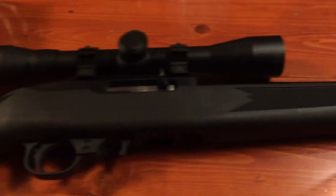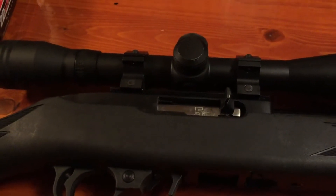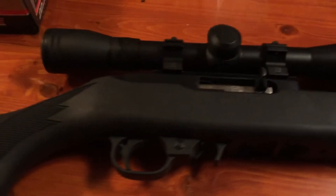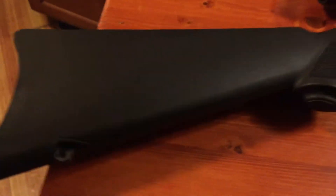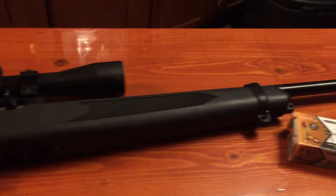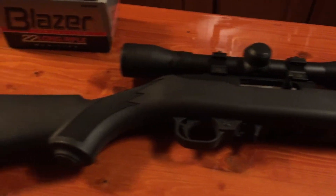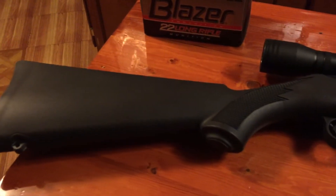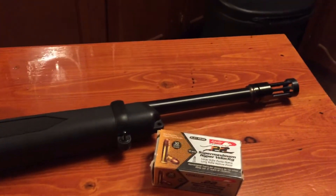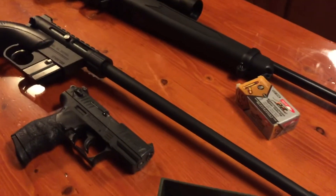Semi-auto, very accurate gun. You could put sights on it, put a scope on it. I prefer a scope because I'm pretty much blind. Very good rifle. Clean it about once every other time you use it — kind of like that. Never malfunctioned, unless you get the crappy ammo. I know Remington's a dirty ammo, it seems like, to shoot out of these things.